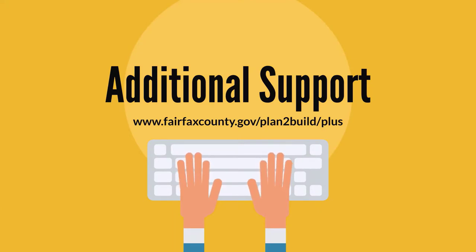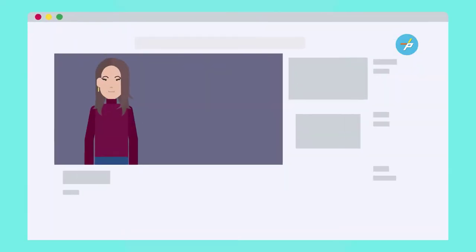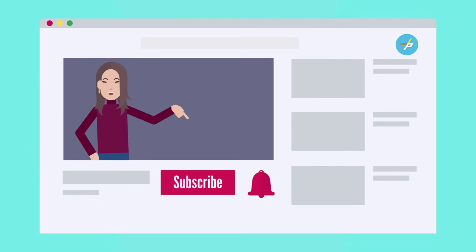For additional support, please visit www.fairfaxcounty.gov/plan2build/plus. Click Subscribe to follow Fairfax County Plus and get updates on new content.